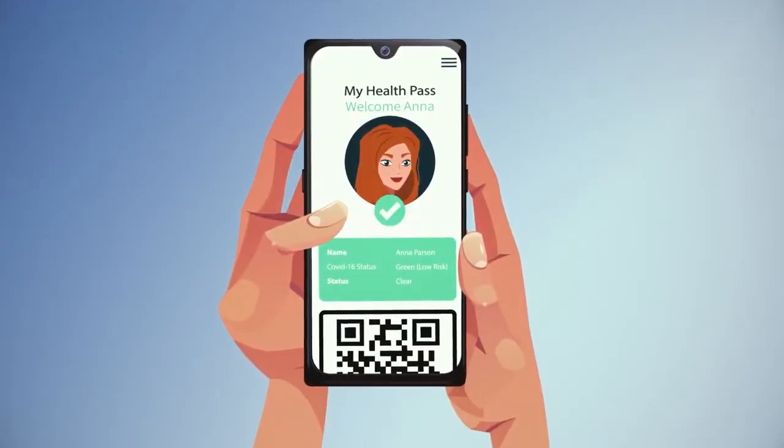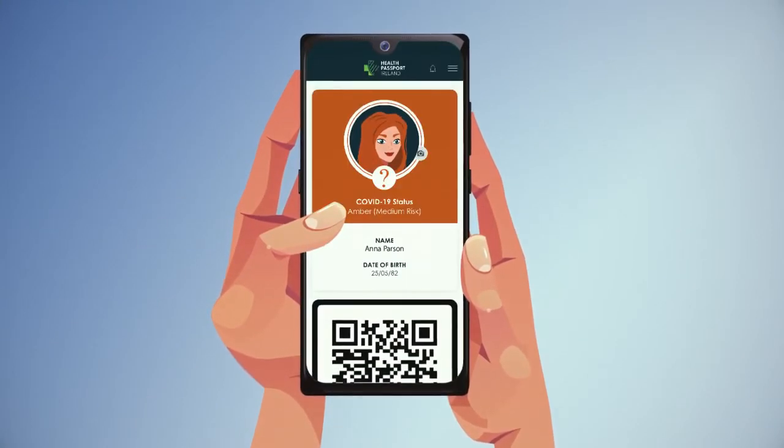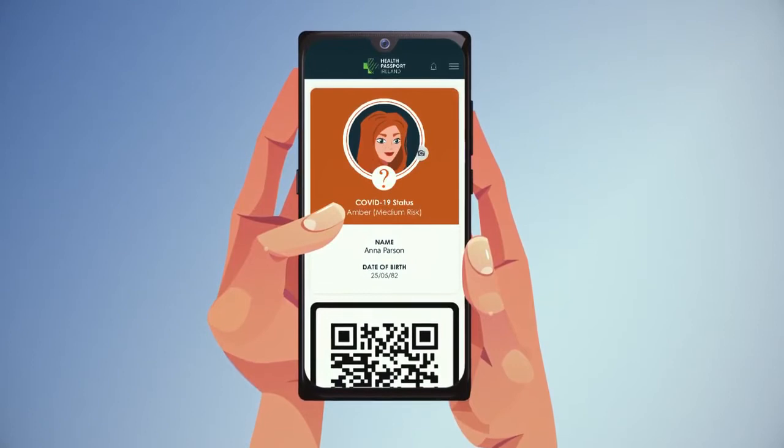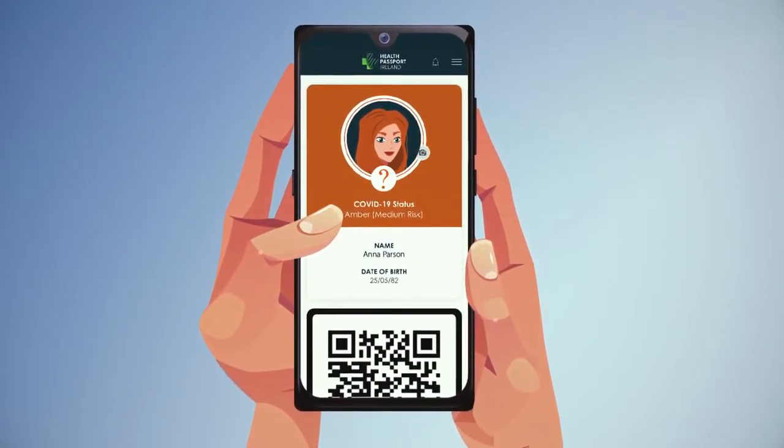Naturally, the validity of your COVID-19 test will expire over time. So an automatic reminder will be sent when it's time to be tested again. Your status will move to amber when your test period has expired.